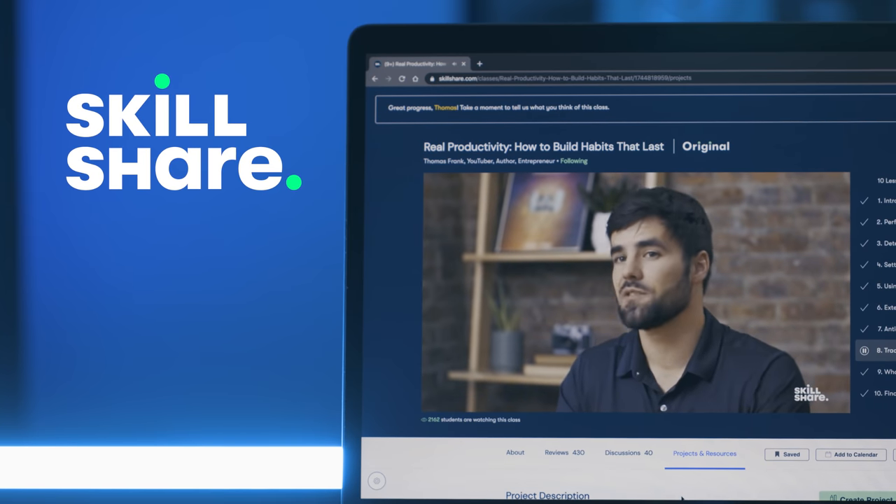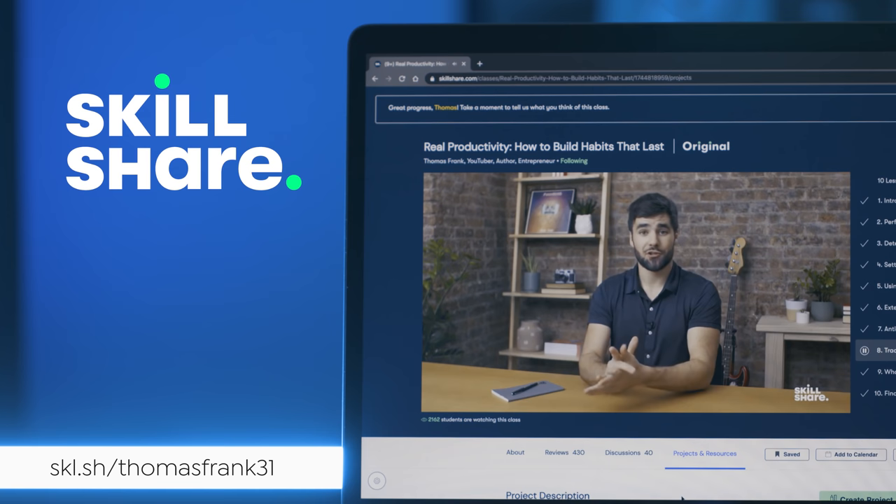This video is sponsored by Skillshare, where you can take my new class on building strong habits. Be one of the first 500 people to sign up at the link below to get a two-month free trial.